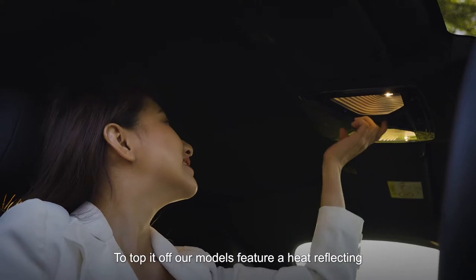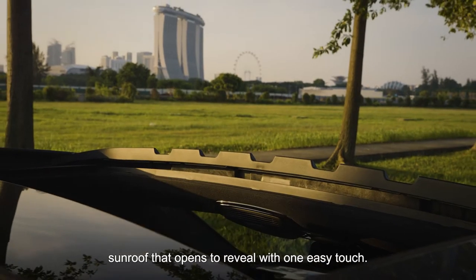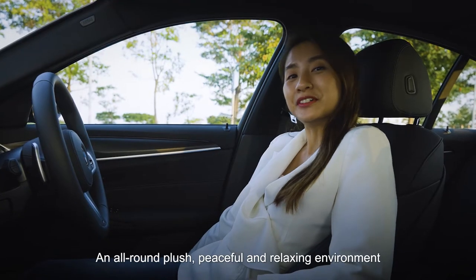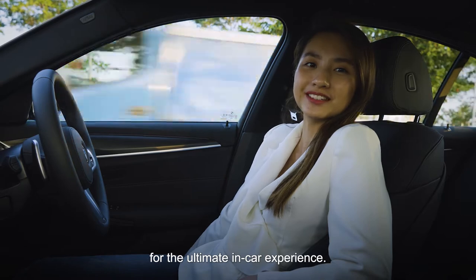To top it off, our models feature a heat-reflecting sunroof that opens to reveal with one easy touch — an all-around plush, peaceful and relaxing environment for the ultimate in-car experience.